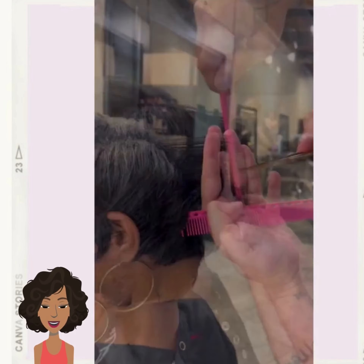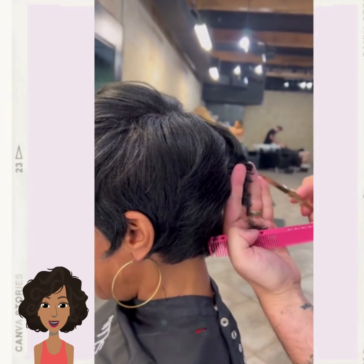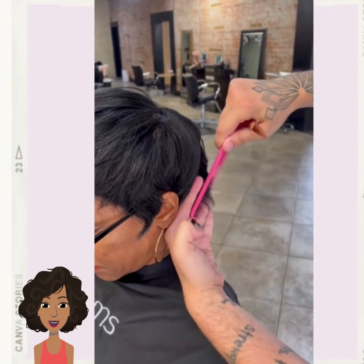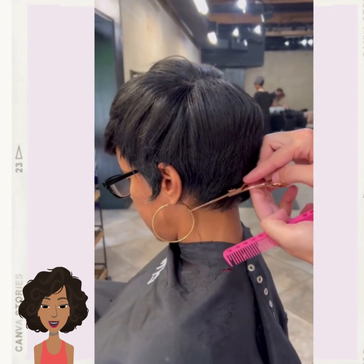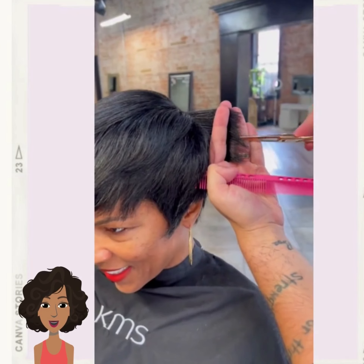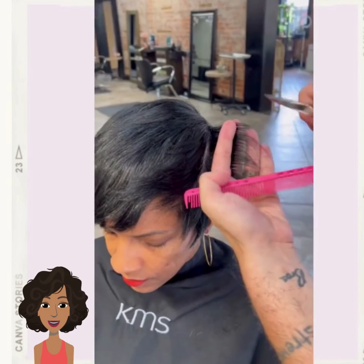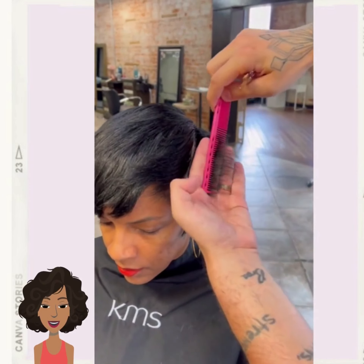The pixie is still trending. This one features a little bit of feathers going in the bang area — a great way to frame the face and add some volume and texture overall to the hair.